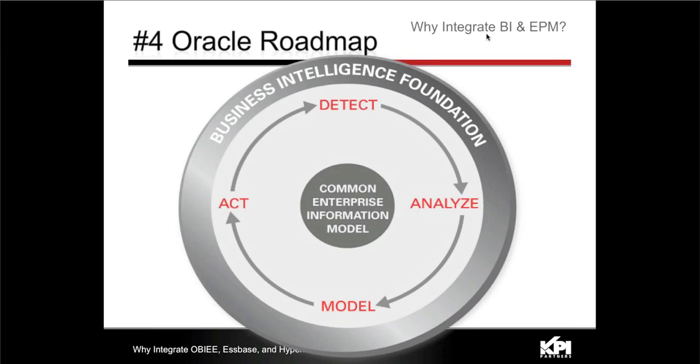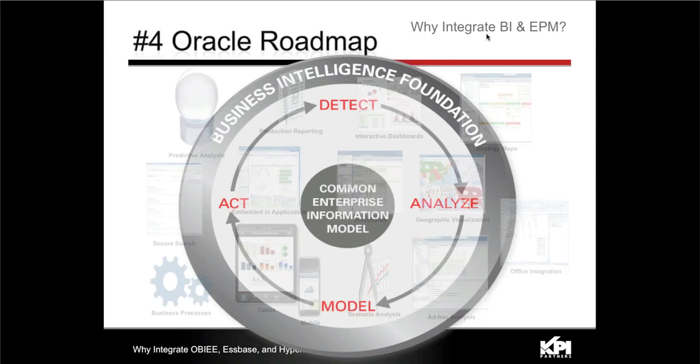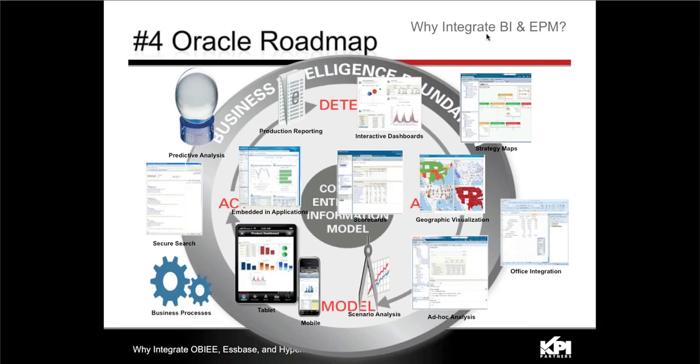Oracle has done a tremendous job bringing OBIEE into full parity with anything Hyperion used to offer as a reporting tool on top of Essbase for enterprise reporting. The fourth reason is aligning to Oracle's roadmap and taking advantage of leveraging the common information model as intended. By aligning to the Oracle roadmap, we set ourselves up for future successes — leveraging mobile and tablet today means we're not painting ourselves into a corner as new things come online.